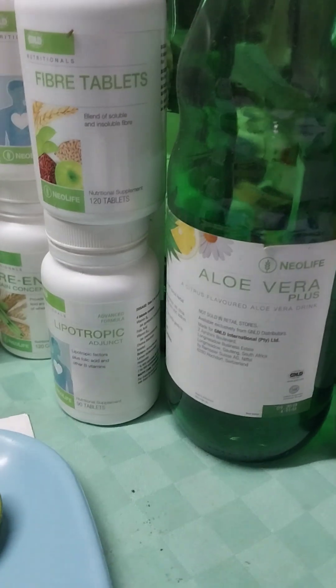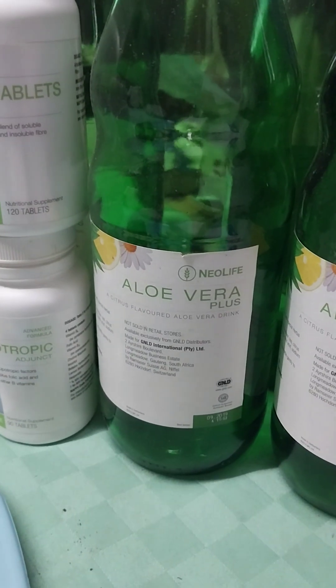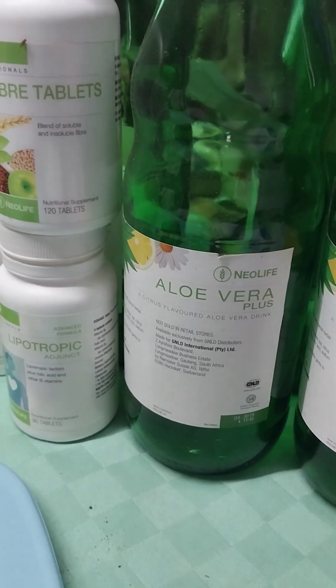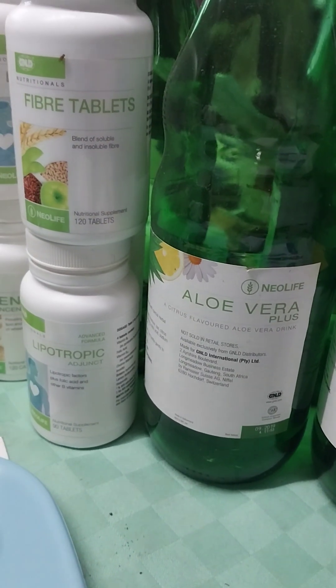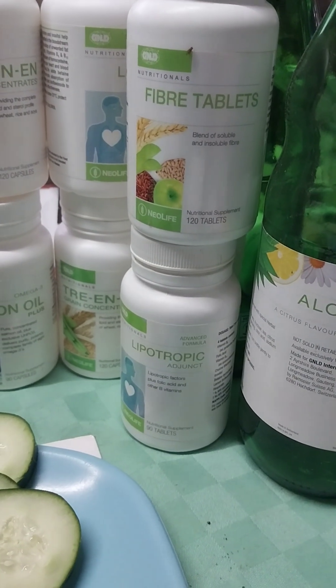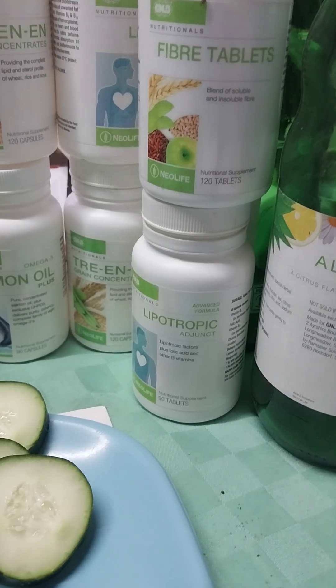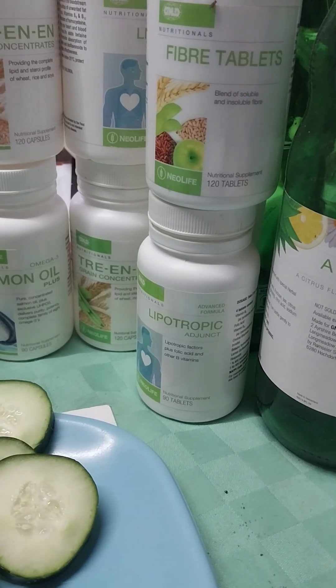Hello, these are some of the products that I sell. This is Aloe Vera Plus, a beverage made out of aloe vera plants. These are fiber tablets — these are food supplements — and a lipotropic adjunct.